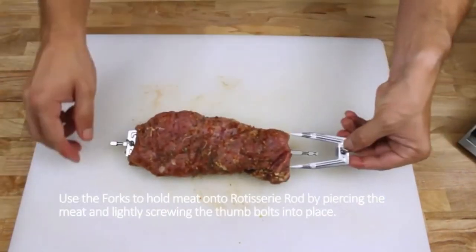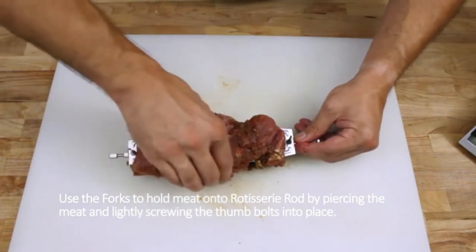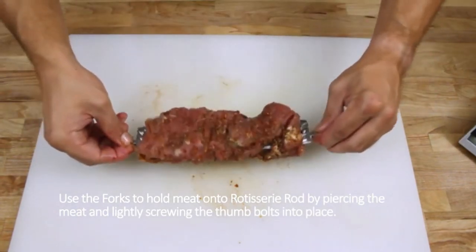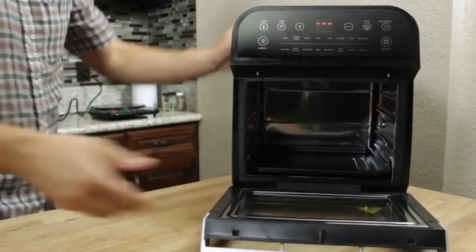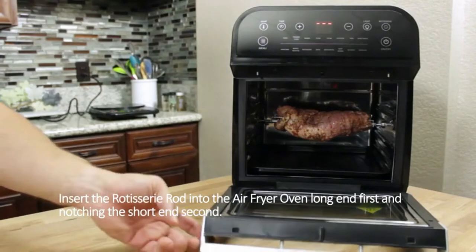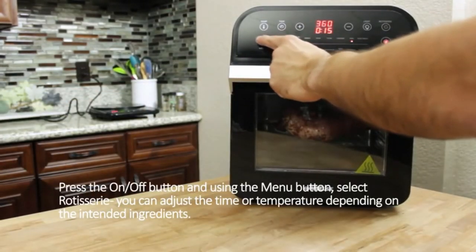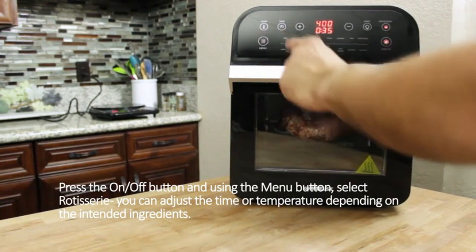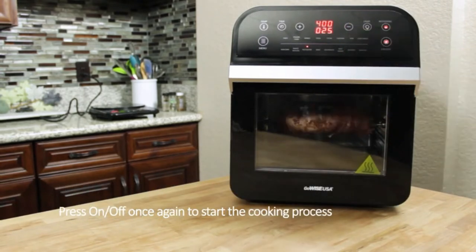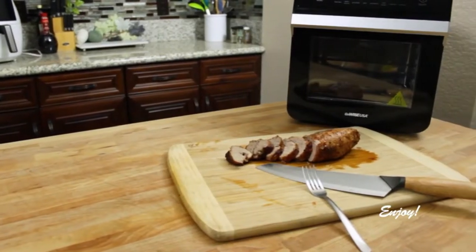This air fryer is well-sized with 12.7 quarts of space inside. It is a 15-in-1 air fryer that includes a rotisserie kit as well as multiple other functions — you can make kebabs, cook meats, roast, and so much more. It comes with cages, trays, and even a basket. It's pretty easy to use, with a lot of presets for fries, pizza, veggies, baked potatoes, meats, or a keep-warm function, and you can also manually set it as needed.